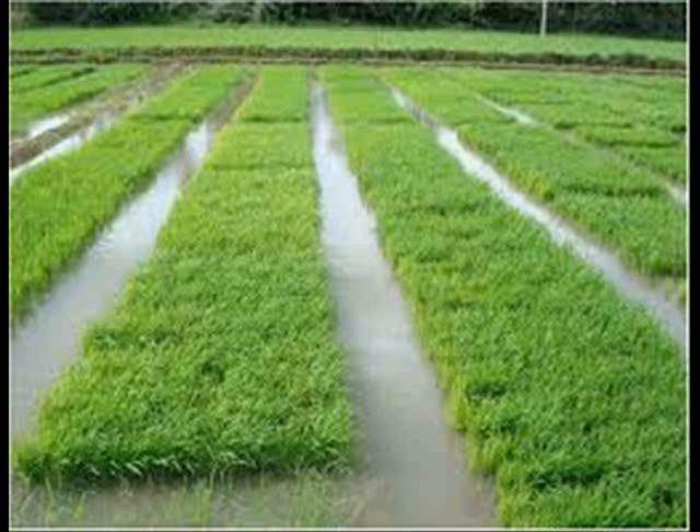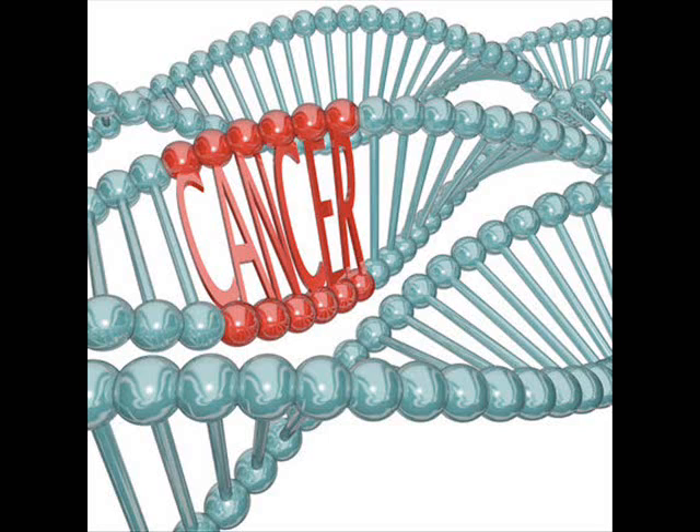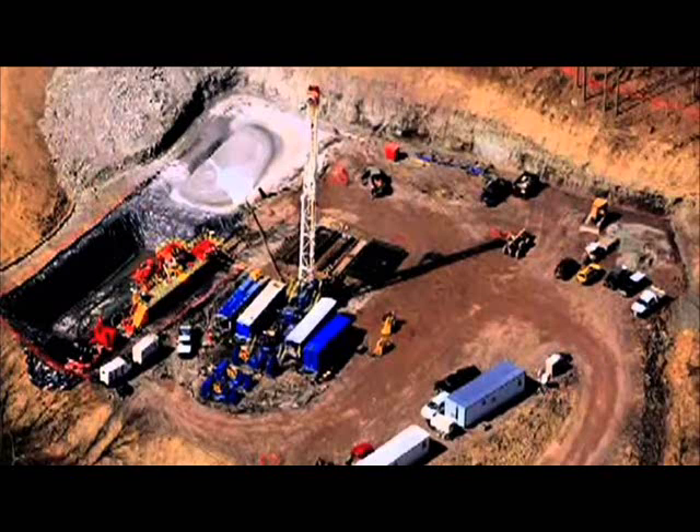In extracting methane from coal beds, a well is drilled down to the coal bed and the sides of the well are then encased in concrete. A water pump is dropped down into the coal bed and the top of the well is sealed with a venting pipe to collect the methane. Large amounts of groundwater are pumped out of the coal bed, causing a corresponding decrease in water pressure. The decreased water pressure allows the methane to escape from the coal and migrate along the coal fractures and up into the well. The methane is then pumped from the well through the venting pipe where it is compressed and sold.